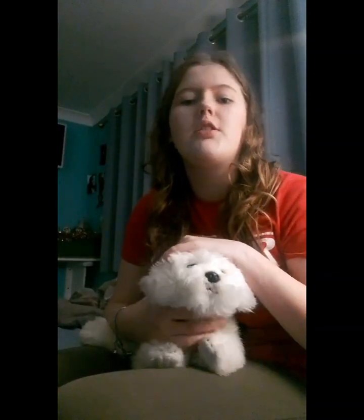This is my other dog. This is Lily and she is a Maltese. She is seven or eight months old — I'm not sure. We got her last year and she's very sweet. She's not even one yet. Her birthday is in March so she'll be one next year.